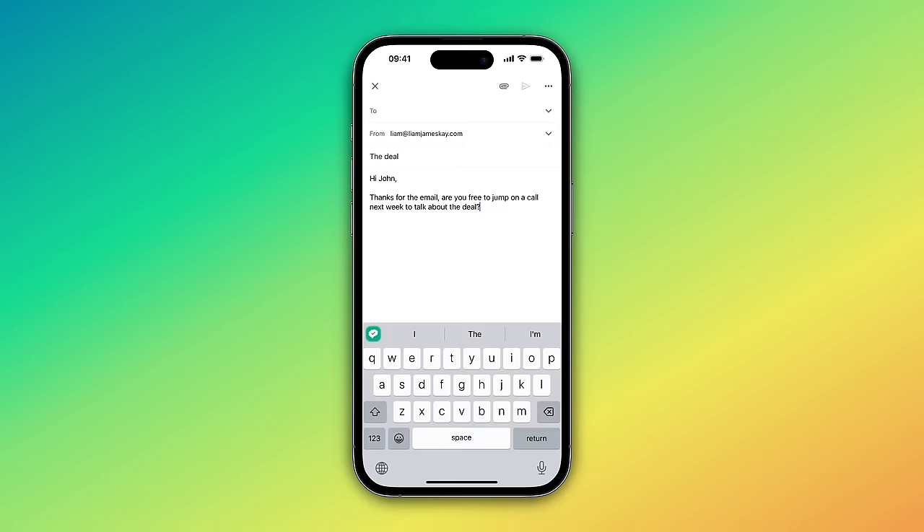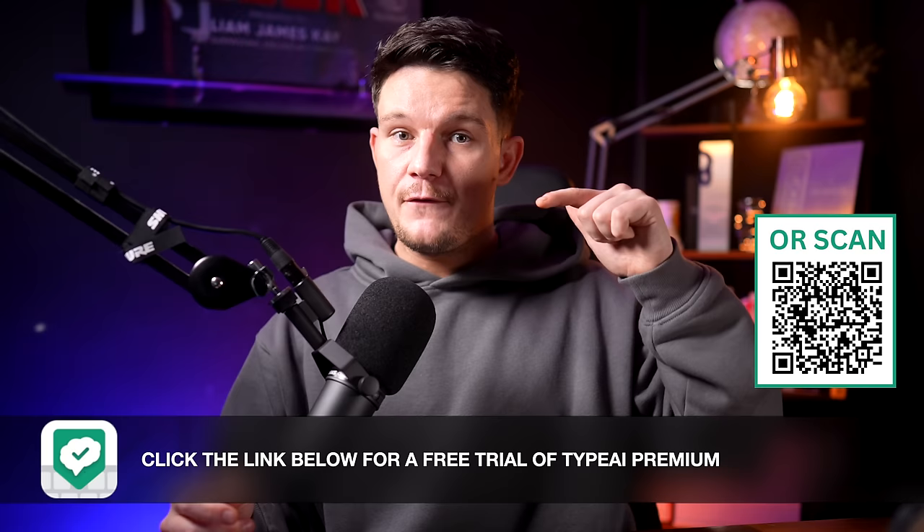Even if you're not writing blog posts, Type AI is really useful just to have on your phone anyway. I use the Tone Changer option quite a lot when replying to emails and I want to seem more professional. I just want to thank Type AI for sponsoring this video — if you want to try it out for yourself, just click the link in the description box below for a free trial of Type AI premium version.